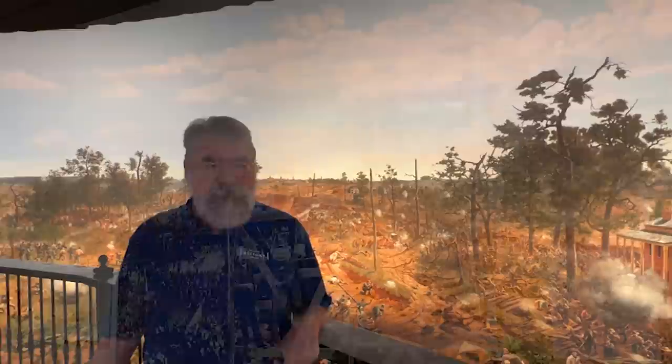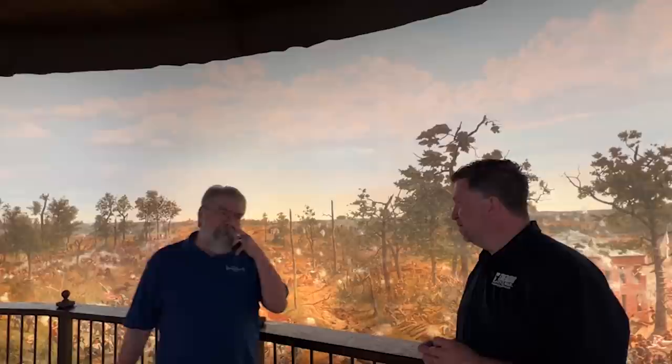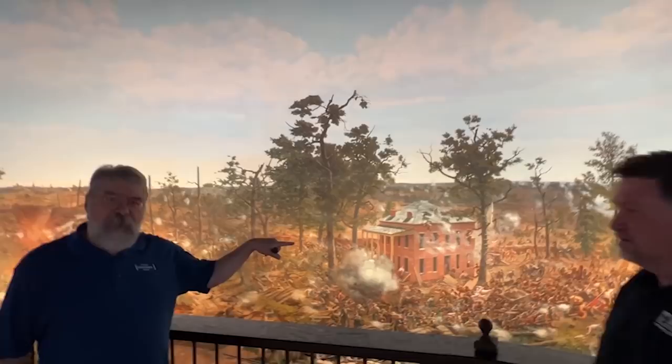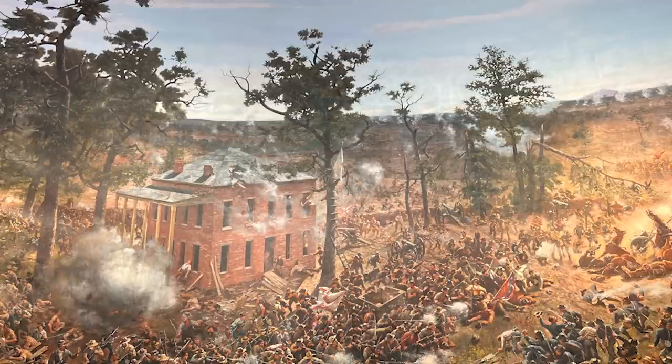Let's talk for just a second about a couple of the specific individuals in this painting. This is painted for a northern audience. You're going to see the DeGress battery — two of its guns are still facing toward the onrushing Confederates, two have been turned back toward the now-onrushing Federals. All the guns were spiked, so turning those two guns around didn't really mean anything — it was just supposed to scare the onrushing Union Army.